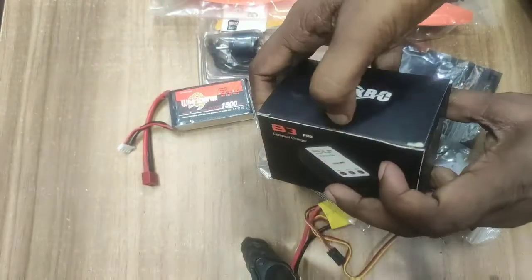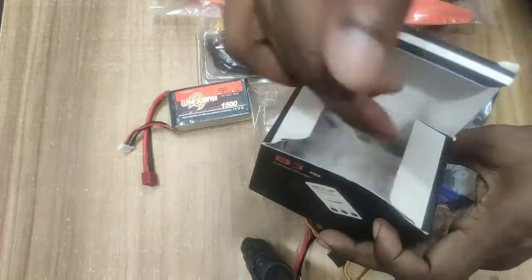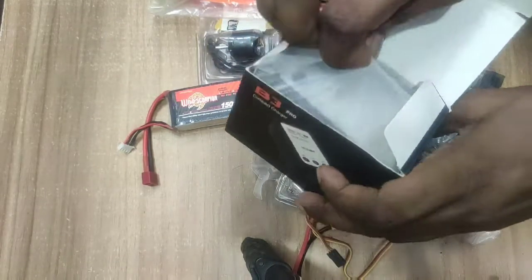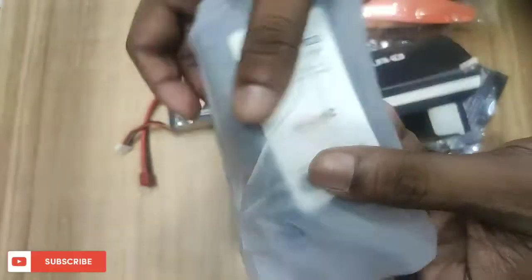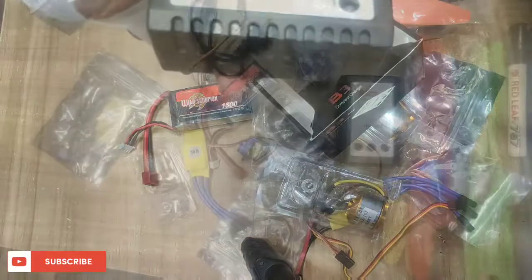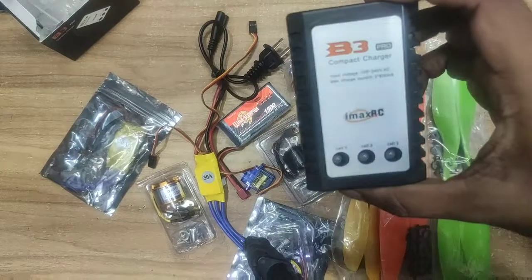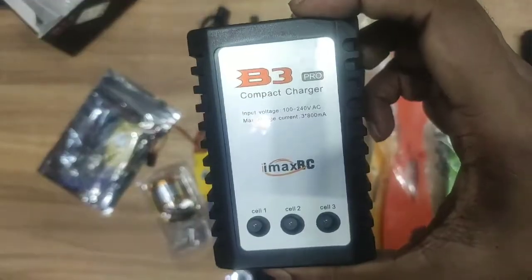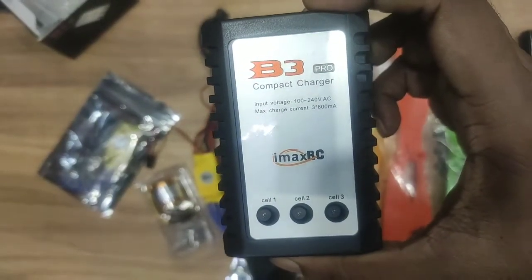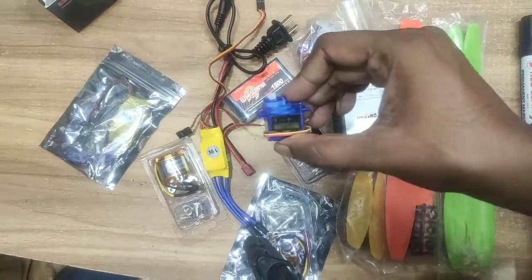Which can be $600. This is the propeller, which is the pair of 155, which can be $600. This is the B3 charger and B3 Pro charger. This is the price of 255, which can be $300. Guys, this is for beginners. I have suggested that if you are low-budget, then you can get the B3 charger.